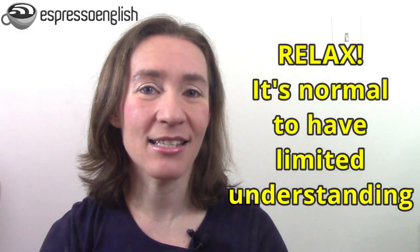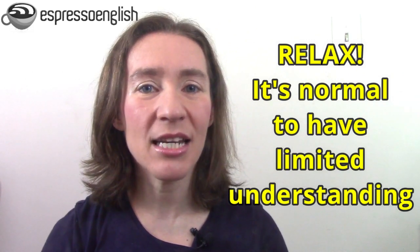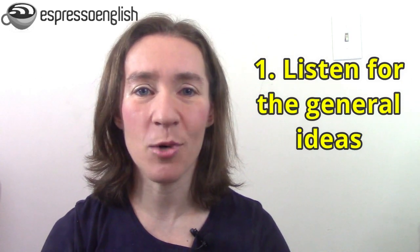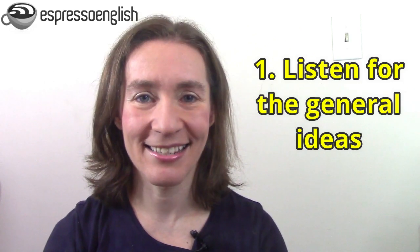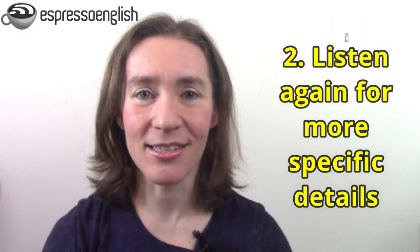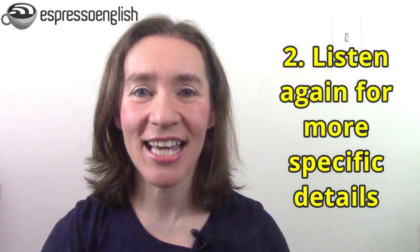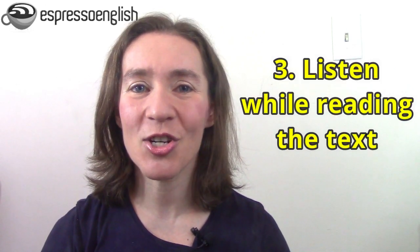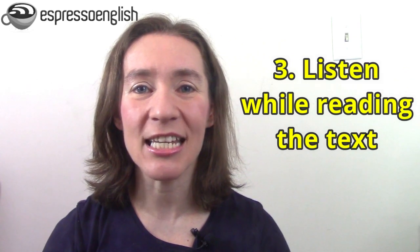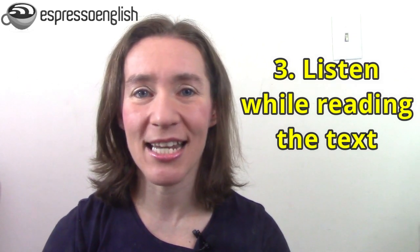To do English listening practice the right way, the first step is to relax and know that it's completely normal to have limited understanding the first time you listen. I recommend listening at least three times. Listen the first time for the general topics — don't try to understand every word, just the main ideas. Then listen again for more specific details, remembering it's okay not to catch every word. Then listen a third time while reading the transcript and listening at the same time, so you can pay attention to individual words and check your previous understanding.